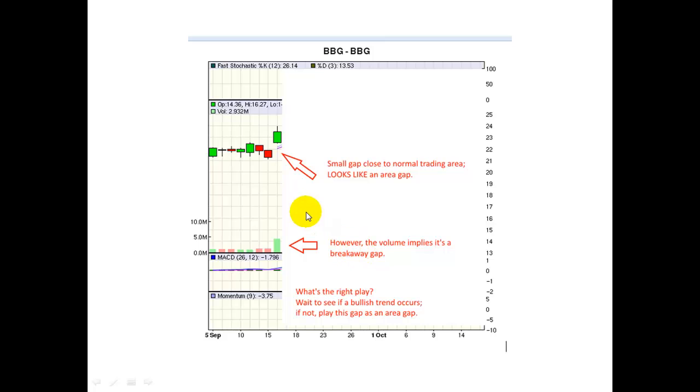Gaps will usually appear within a trading region. You'll notice the trading region here is between $21 and $23. When a gap appears within that trading region, that's an area gap. Breakaway gaps tend to appear outside the trading region — so if we see a gap way down here, that's more likely a breakaway gap, which tends to continue in that direction. An area gap, on the other hand, tends to close. For this gap, we're looking at a stock that's likely to drop, thereby closing this gap right here.